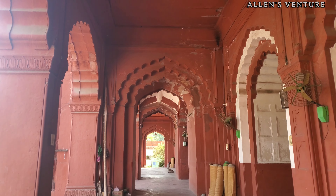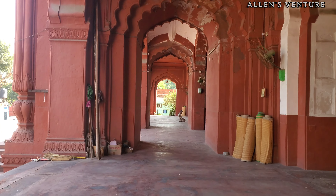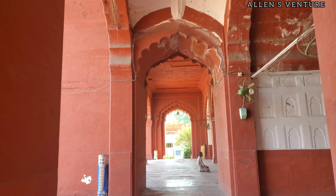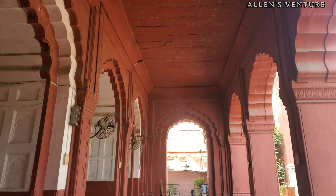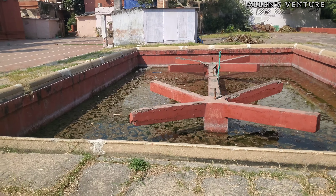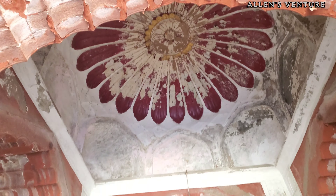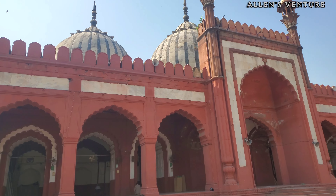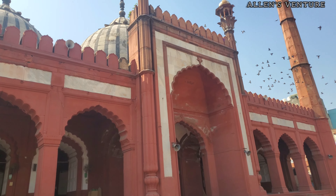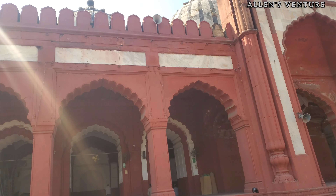Ghata Masjid, like many other mosques and structures in Delhi, was caught up in the conflict. The uprising in Delhi was a focal point in the rebellion, as it was the seat of the last Mughal Emperor, Bahadur Shah Zafar. The soldiers, along with civilian fighters, rose against British rule and took control of the city for a brief period. The British sought to retake Delhi, as it was symbolic of their control over India and strategically important.